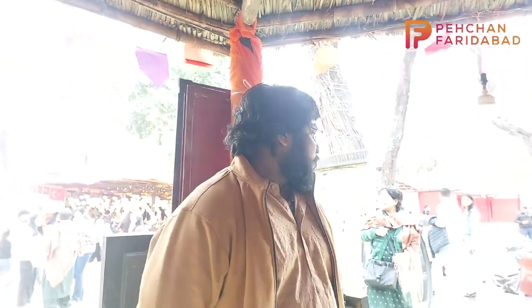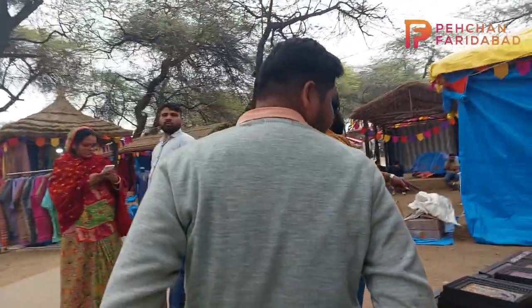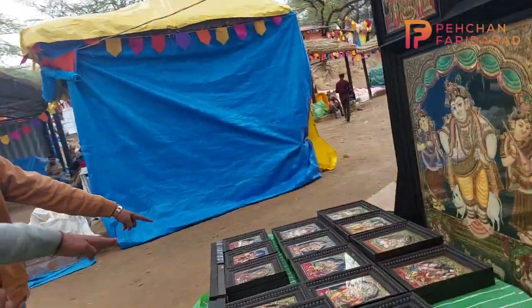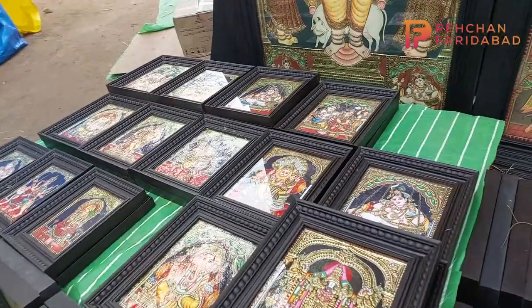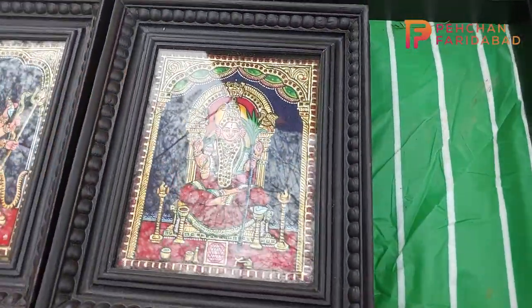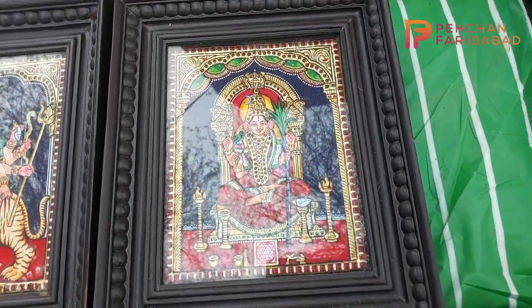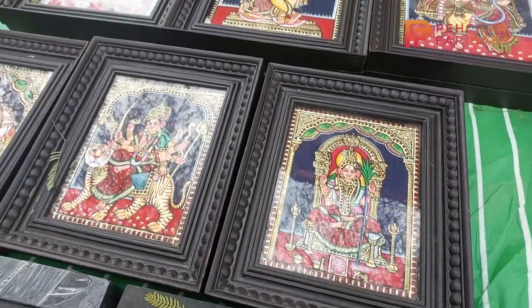What is the starting price of your stall? The starting price is ₹8,000. Which painting is ₹8,000? The smaller size ones. There are ₹8,000 paintings here — you can see. But even though the small painting is ₹8,000, it uses 22 karat gold foil, so you get a beautiful look that will completely change the appearance of your house.